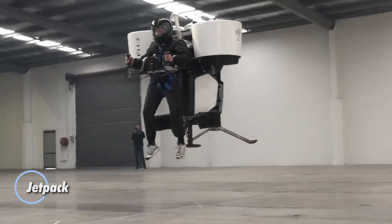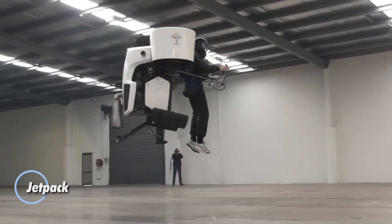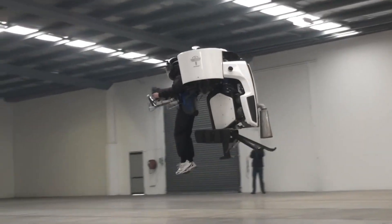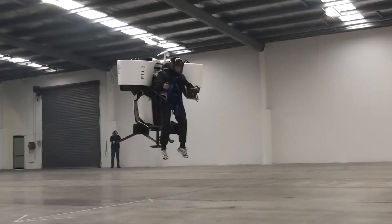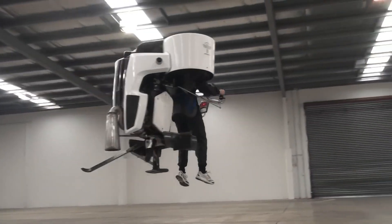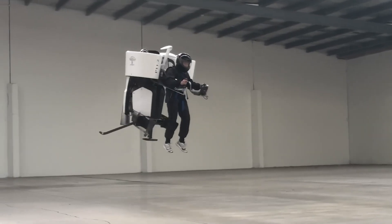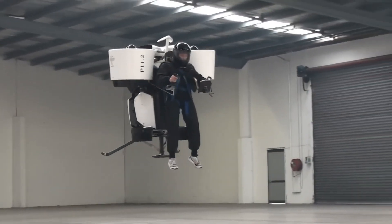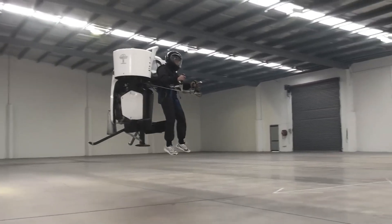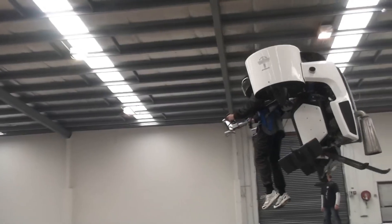Let's explore a glimpse into the future with a revolutionary personal flying device, often envisioned as an advanced jetpack. Picture this cutting-edge gadget equipped with miniature jet engines, designed to transform the way we think about transportation, recreation, and rescue operations. Despite the current technical challenges and high costs, these innovative devices are steadily moving closer to reality.